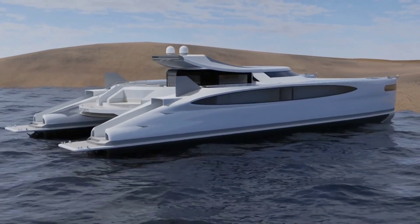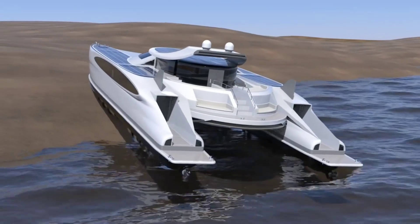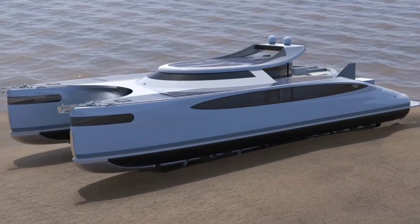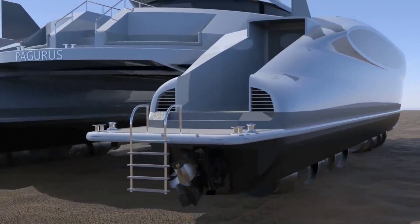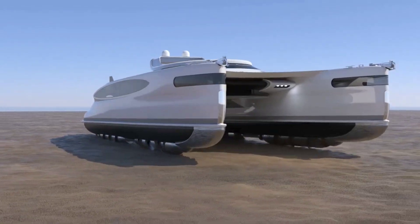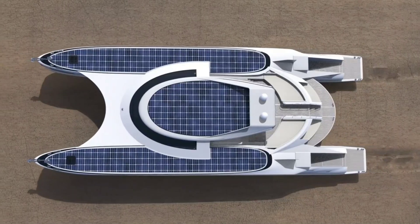On land, four diesel engines each generating 440 horsepower power its movement. Additionally, solar panels across the yacht's upper surfaces harness solar energy, transferring it to six batteries and providing approximately six to seven hours of travel time at lower speeds, relying solely on electric power. This concept amalgamates cutting-edge technology, functional design, and innovative engineering, pushing the boundaries of traditional yachting into new and unconventional territories.